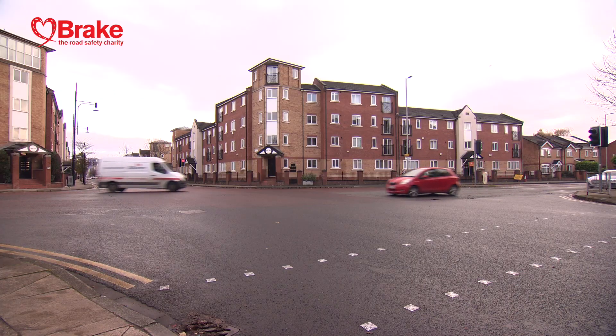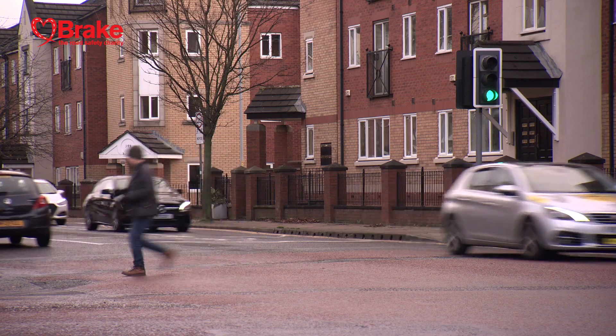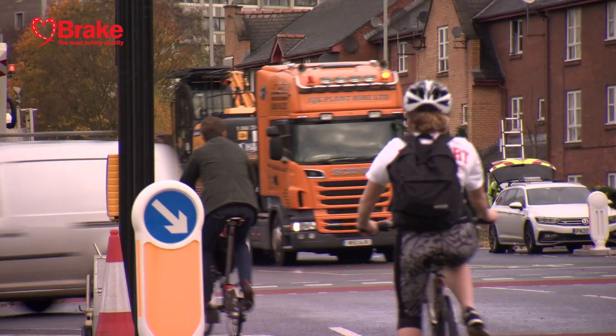Junctions are the most challenging bit of delivering a walking and cycling network because they're the bits where you've got to cross for traffic, and so pedestrians and cyclists and vehicles inevitably have to come into conflict. That can feel really dangerous, it can feel very intimidating.